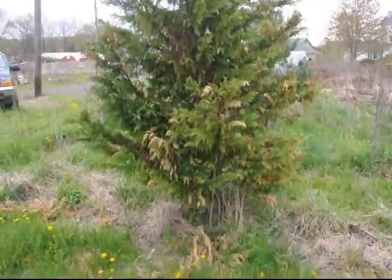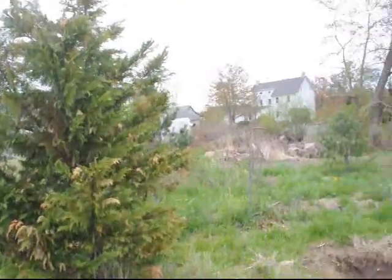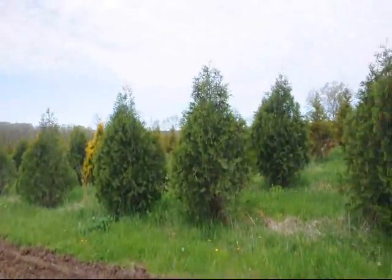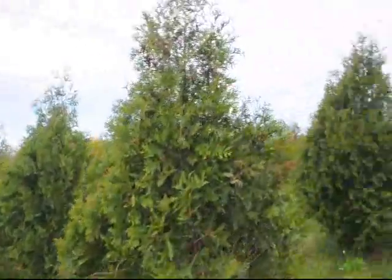This is a Leland cypress in our field showing winter burn on it — many of the leaves are scorched. But right next to it is an Alaskan cedar, which has no wind burn damage. And these are techni arborvitae, which went through the winter without even a minor burn back.